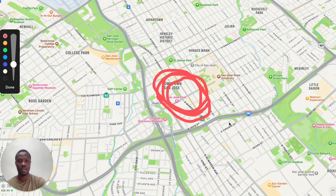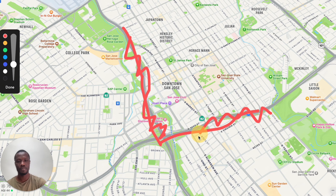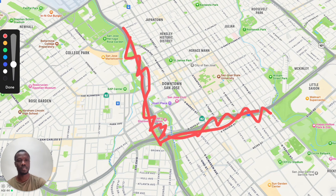You have Milpitas, Alum Rock, Berryessa, Willow Glen, Blossom Valley, and Almaden Valley down here. You also have Cambrian Park, Campbell, and then Rose Park — one of the nicest neighborhoods — where the Rose Garden is located.